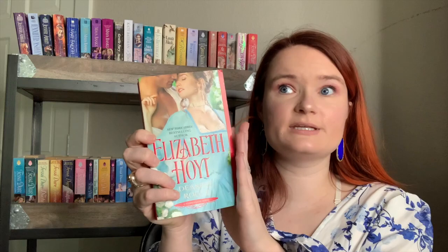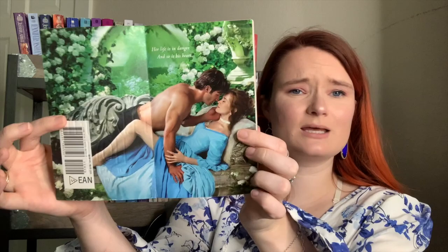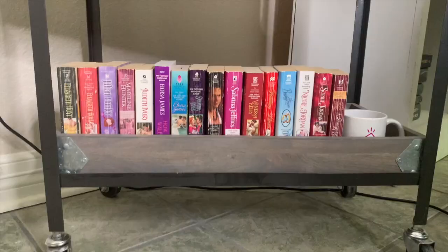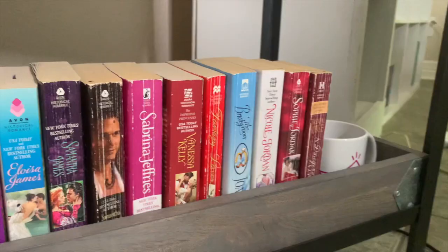Now I have two Elizabeth Hoyt books before continuing to the bottom shelf. First is Dearest Rogue — I love this one: our heroine is blind and the hero is her bodyguard; they fall in love in an age-gap romance with a gorgeous two-page step back. I also own Duke of Desire from her Maiden Lane series — it also has a two-page step back. Elizabeth Hoyt always makes two-page step backs and I love it. That wraps up the third shelf.